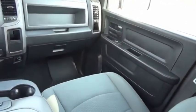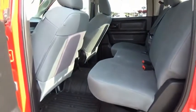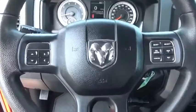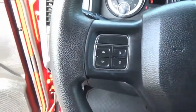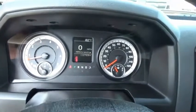The Ram 1500 went against the Chevrolet Silverado, Ford F-150, and Toyota Tundra, which are all excellent trucks in their own right. The Ram took home the prize for its well-rounded strengths. This beauty will make even your house keys jealous. Drive it today.